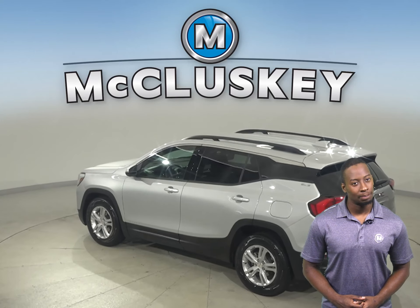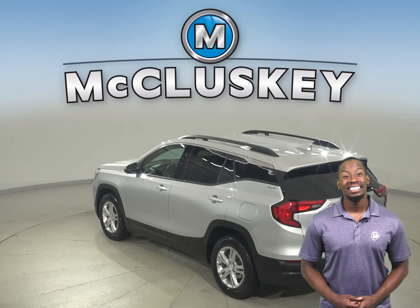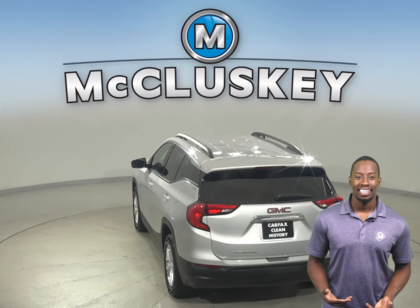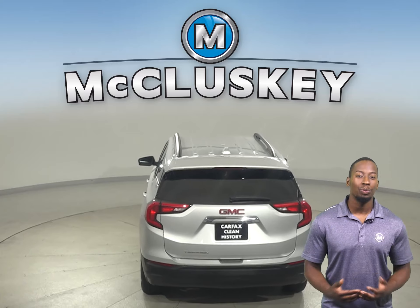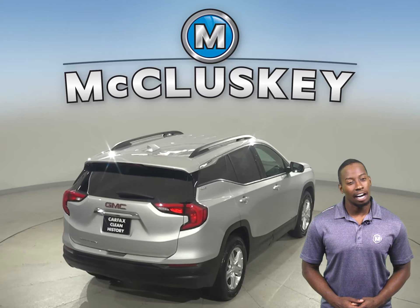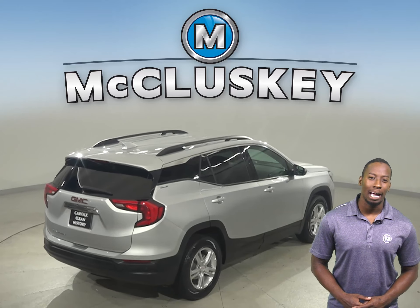Plus, it has passed our 172-point inspection, so we know it's a reliable choice. This GMC Terrain is equipped with OnStar access, navigation, remote start, heated seats, and a moonroof, along with a backup camera.